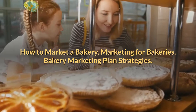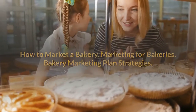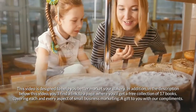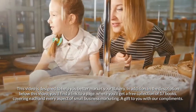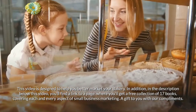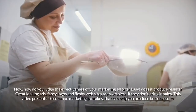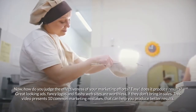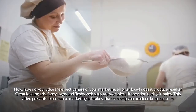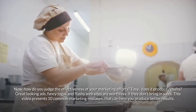This video is designed to help you better market your bakery. In the description below, you'll find a link to a page where you'll get a free collection of 17 books covering each and every aspect of small business marketing — a gift to you with our compliments. How do you judge the effectiveness of your marketing efforts? Easy: does it produce results? Great-looking ads, fancy logos, and flashy websites are worthless if they don't bring in sales. This video presents 10 common marketing mistakes.